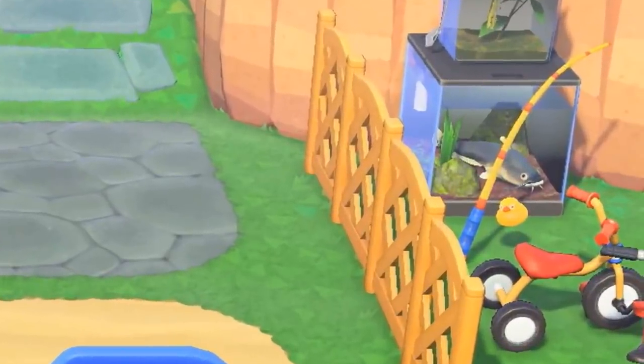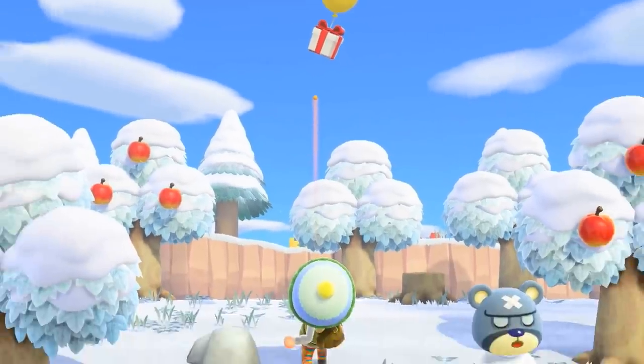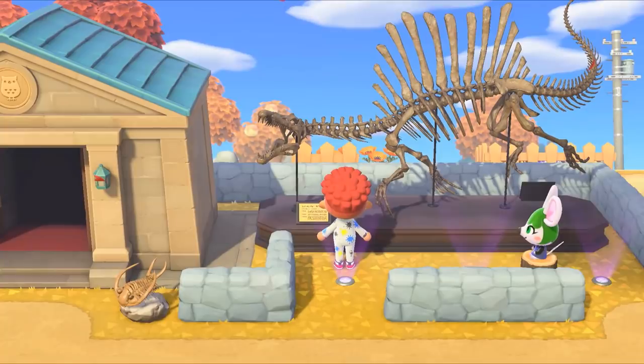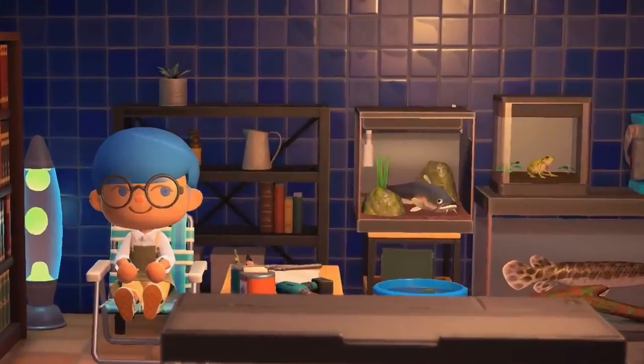Number seventeen: also worth mentioning regarding tools — check out this fishing rod. It appears to have a little rubber ducky as a bobber. The rod itself also appears to have that same Fisher-Price toy-looking theme as one of the watering cans, so maybe that's a whole theme. Number eighteen: shooting down presents from the sky using your slingshot will make a return. Number nineteen: you can display full dinosaur fossils outside on your island. Number twenty: some of the wallpaper and flooring have impressive material shaders. Look at this shiny wall texture, for example.